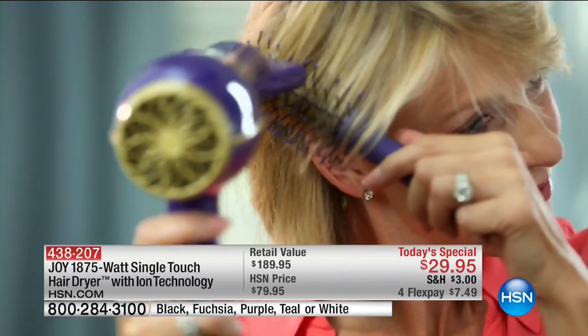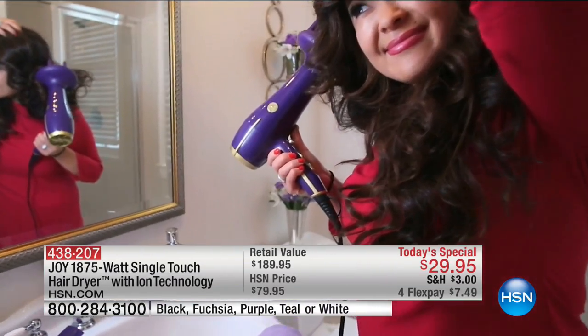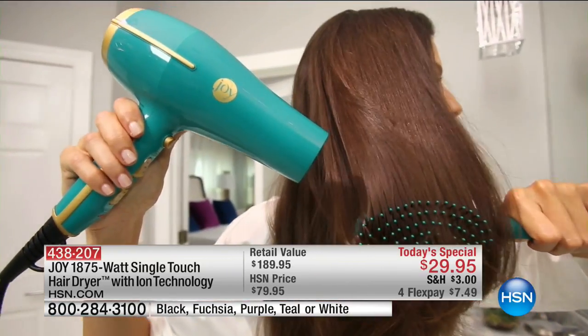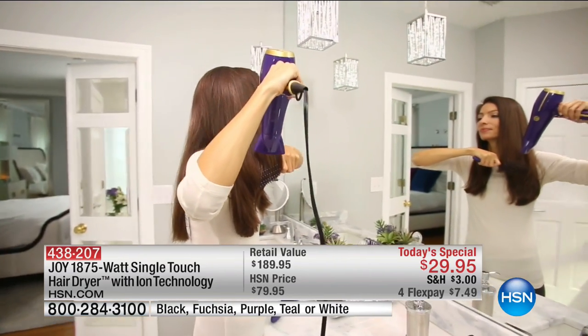I would have never thought after spending so much money on blow dryers to find one that's inexpensive that works like my new Joy Mangano blow dryer. I'm a hairstylist and I blow dry hair all day long. The product is awesome. It dries the hair fast, it's lightweight. The ion is hot but it doesn't burn my scalp. I don't get frizzy hair, and the lightweight blow dryer has nothing to do with how powerful this thing is.